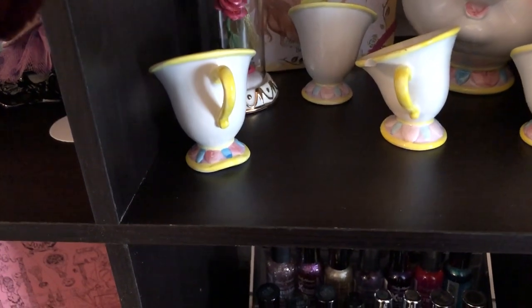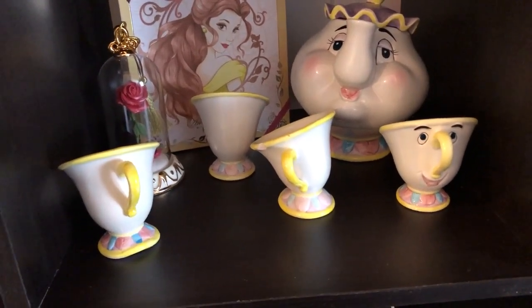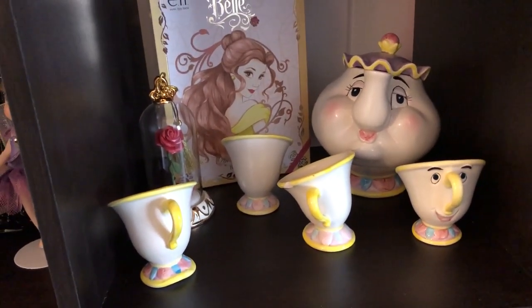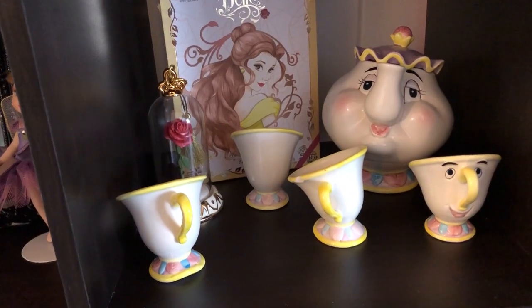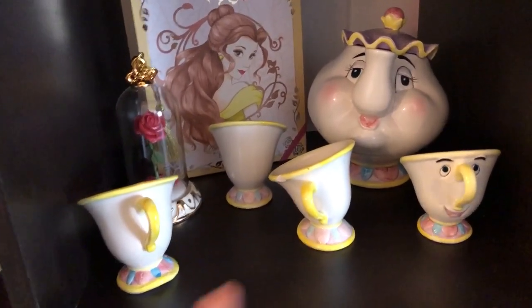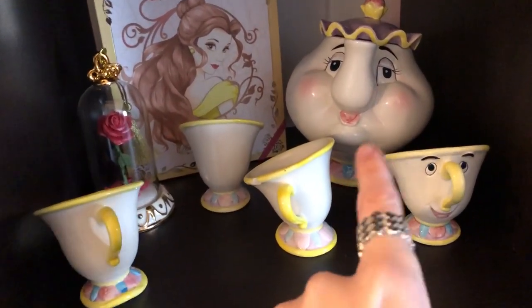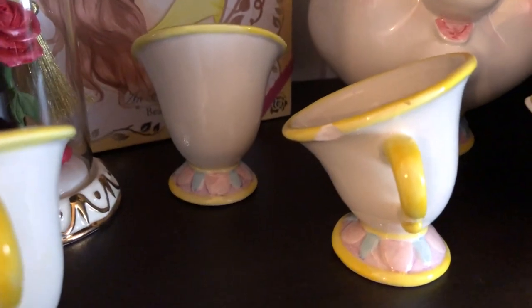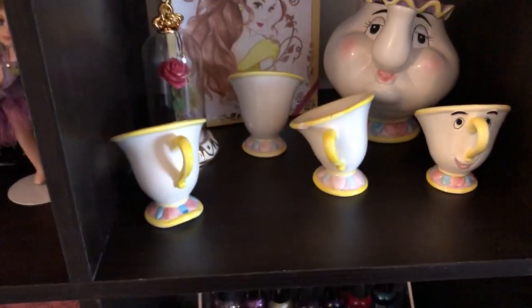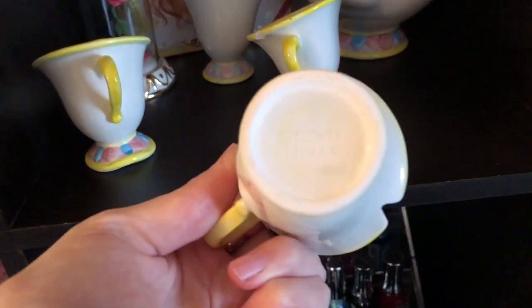I also have my Beauty and the Beast tea set — Mrs. Potts, Chip, and a few others. I've had this literally since the 90s, I was probably like five or something, so it's vintage. I have seen them selling Mrs. Potts again because of the movie's resurgence, but this one is original vintage Disney. My mom recently found it and told me to take it home — I absolutely love it and it's so pretty.